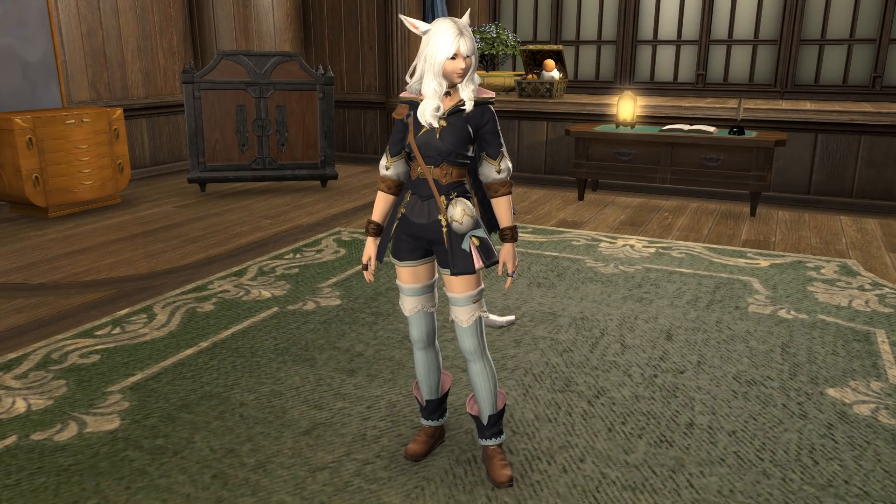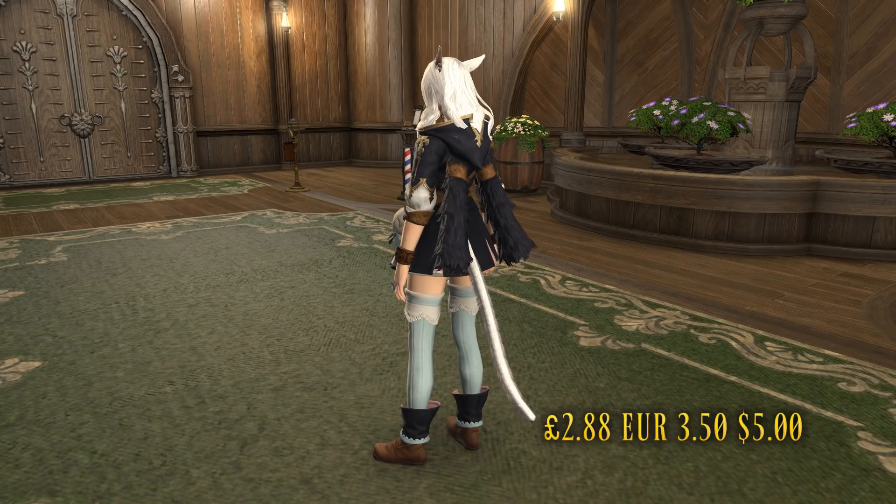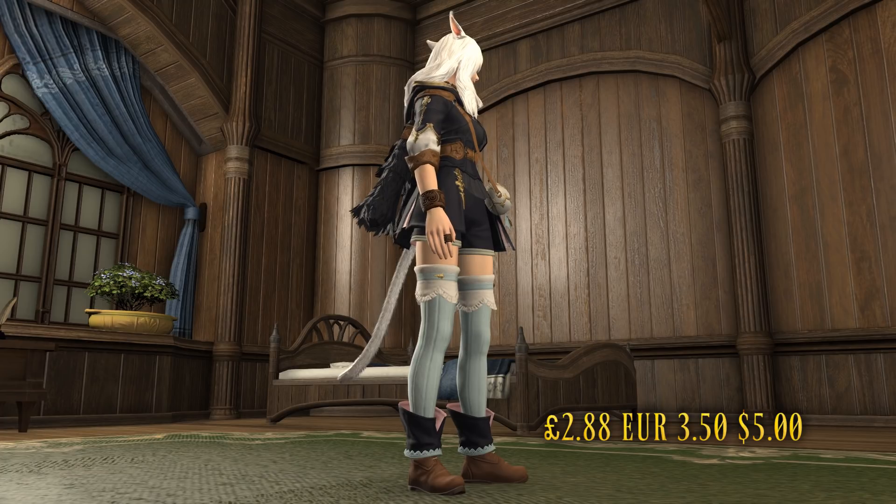The Spriggan attire from last year's event can now be purchased. This fully dyeable three-piece outfit will cost you £2.88 in the United Kingdom, €3.50 in Europe, or just US$5. It's a great little outfit and one that you should definitely consider picking up if you missed it the previous year. I especially love the jacket as part of this. It dyes really well, and I would definitely recommend it since it's quite an affordable price.